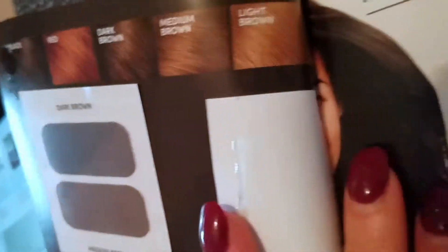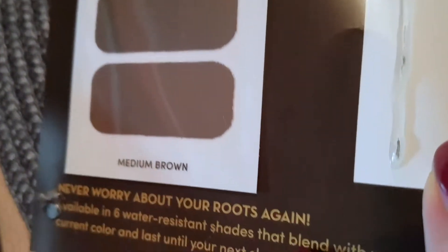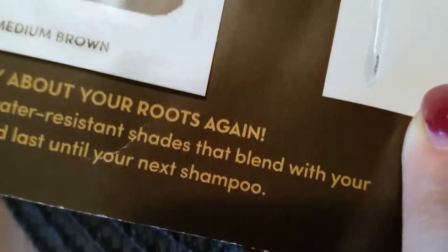I love when I get these little things in the mail to try out — super excited, although I've already tried it because my mom had bought the product. They have many different shades: black, red, dark brown, medium brown, light brown. I have medium brown hair, so they sent me medium brown and dark brown, but both work great. My mom has the same hair color as me and medium brown works best for her.